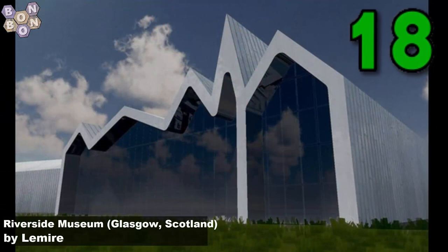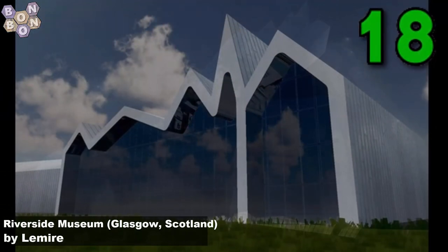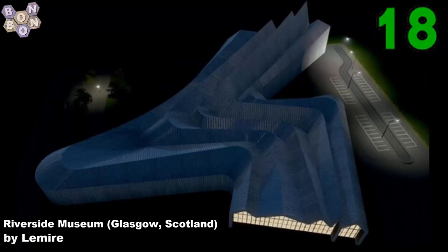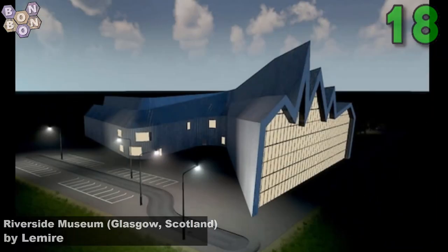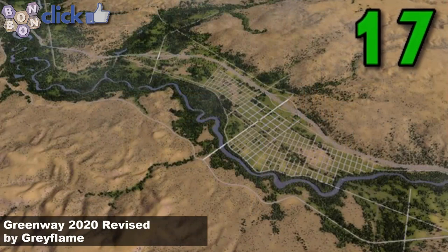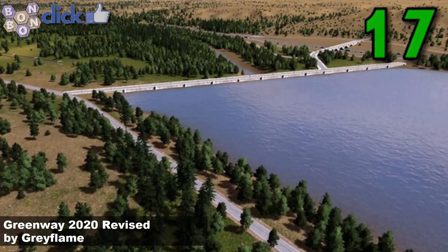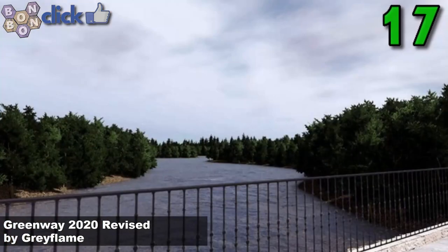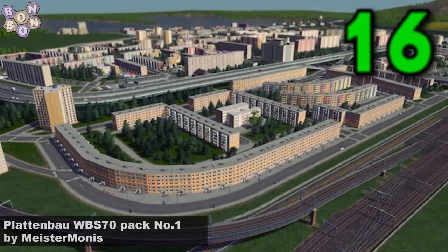Number 18, Riverside Museum, Glasgow, Scotland by Lemire. Lemire's second item on this week's chart, from France to Scotland. Where next from this new creator? Number 17, the Greenway 2020 Revised by Greyflame. It's an updated version of this map — it's the 3rd update. Will there be any more updates from Greyflame? Only time will tell.